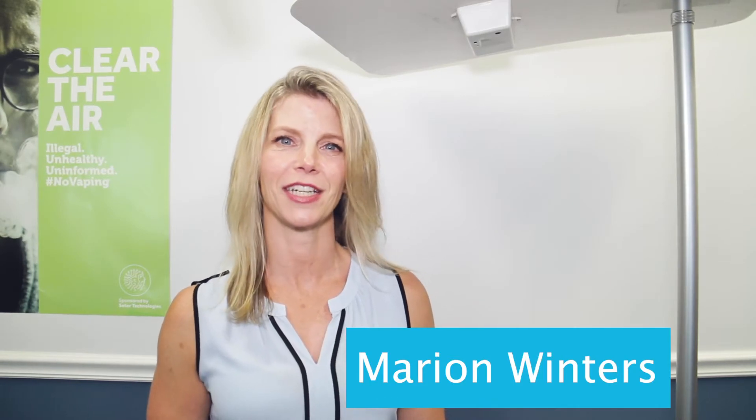Hi, I'm Marian Winters from Sada Technologies and today we'll be demonstrating FlySense for vape detection. I will be showing you how our vape detector will pick up on a vape but it will not pick up on other things used in the restroom such as aerosol sprays and body sprays. So let's get started.